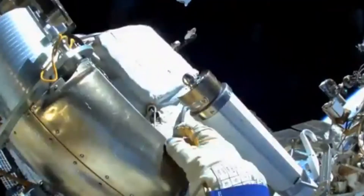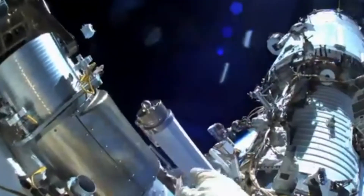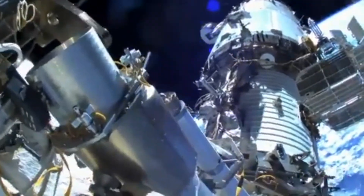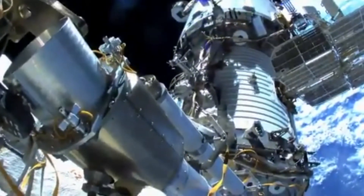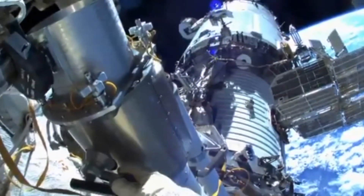The cosmonauts report that they have jettisoned the container. You can now see it as it moves away from the International Space Station, aft of the Zvezda service module. This trajectory is designed to prevent any potential for recontacting the station.